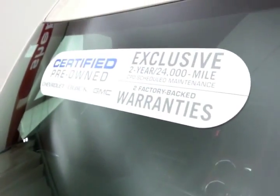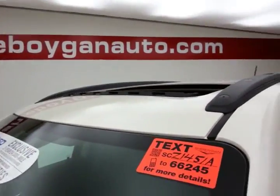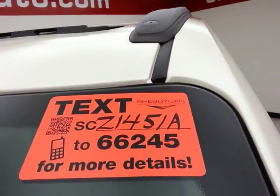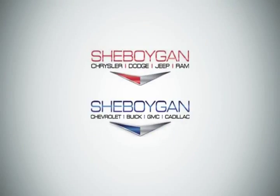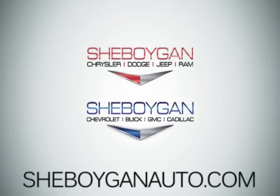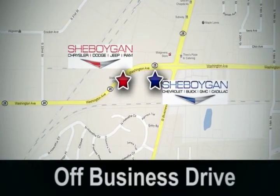Don't forget about that GM certification protecting your investment. For more, please go to SheboyganAuto.com or text SCZ1451A to 66245. Come see us today. Sheboygan Auto — eight brands in one location, off Business Drive in Sheboygan, Wisconsin.